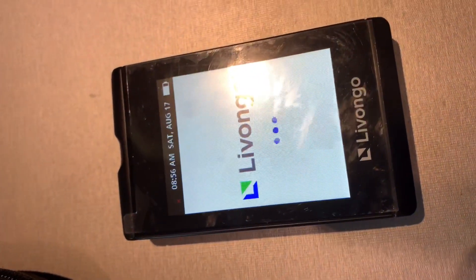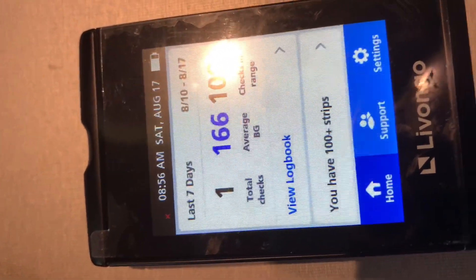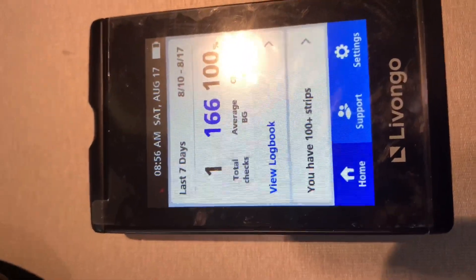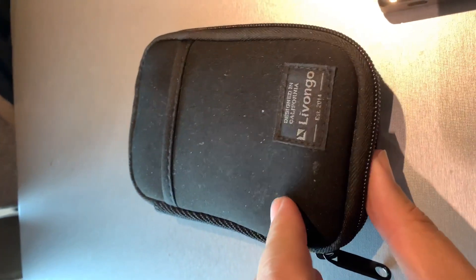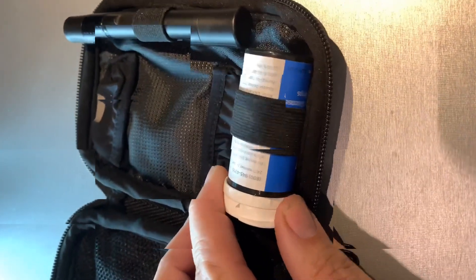It is Saturday, August 17th, 2019. I got this back in March. Here's the low carrying case. It comes with the lancet device and the test strips. They send me all my supplies — when I ask for more, the computer knows when I'm about due and will send me more for free.